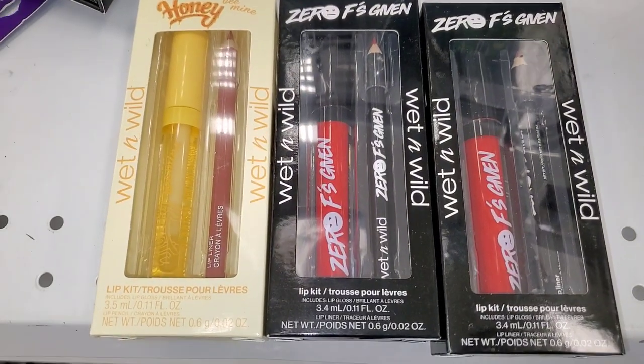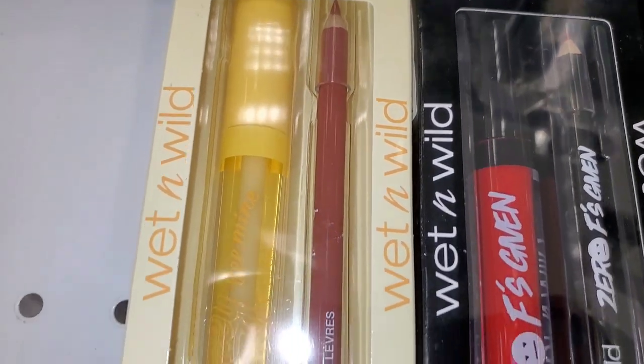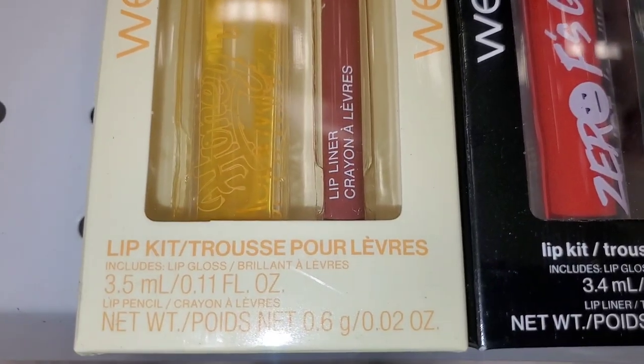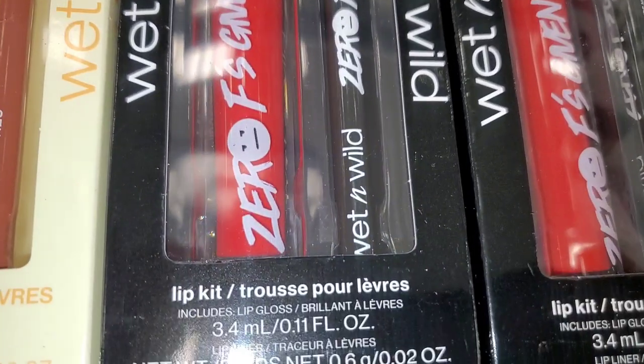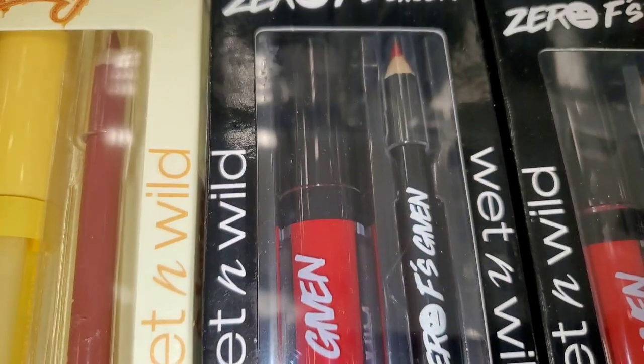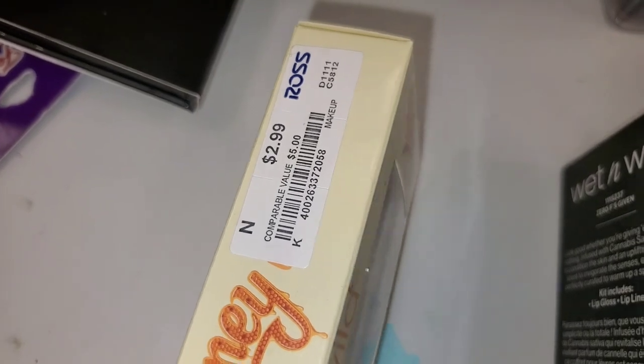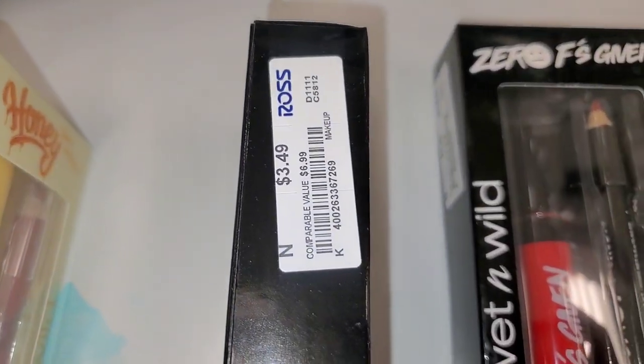Anyway, let's get started! Please thumbs up the video if you enjoy it, and I'd love if you'd consider subscribing — I post shopping content all the time. For Wet and Wild they had these new sets where you get a lip pencil and a lip gloss. I found two different ones — a yellow one running for $2.99 and another one for $3.49 each.